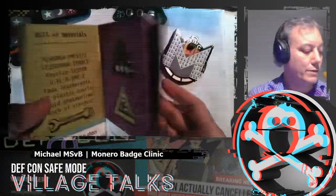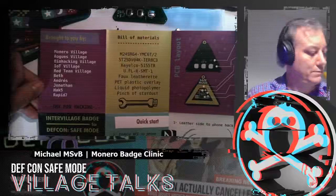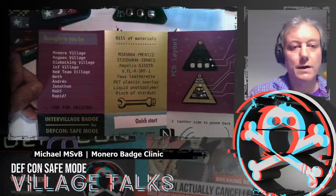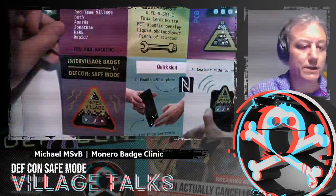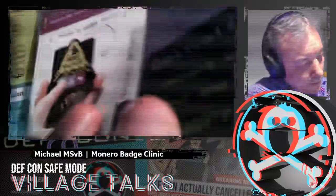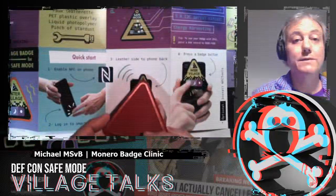If you look at the manual that comes with the badge — it's so large I can't even fit it on the camera — here's the 'brought to you by' section. There are a few people not associated with villages who simply helped so much or provided things like artwork, legal advice, and materials. That's why they're in there. Each one of these pages describes something else. There's a quick start here. Yesterday I had orange Monero orange badges; today I'll change to the attack red style.